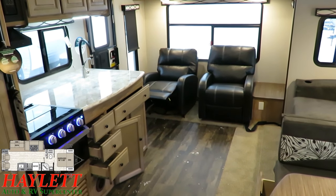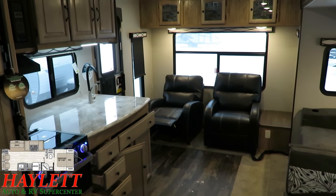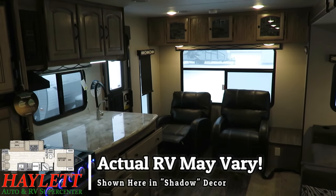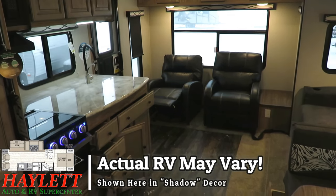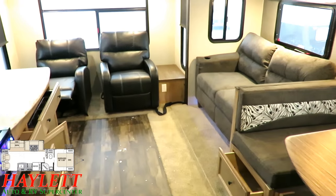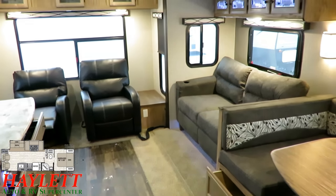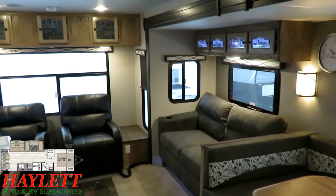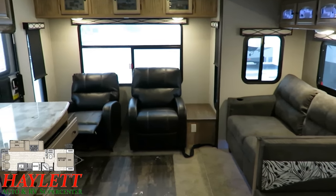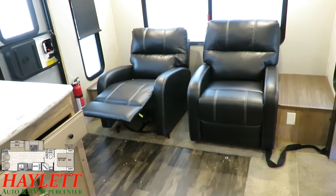A lot of brands have built this two-chairs-in-the-back rear living room floor plan for a long time. But the Freedom Express continues to hang out in our lineup here at Haylet RV, where we've actually phased this floor plan out from a lot of other brands. So why is this one more successful? The answer is a lot of little things — a hundred little things they do better. Instead of barrel chairs, you get the nice Liberty recliners here.